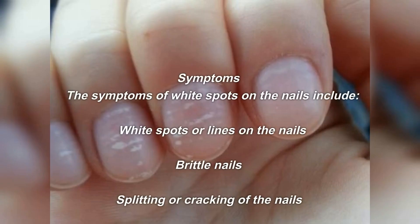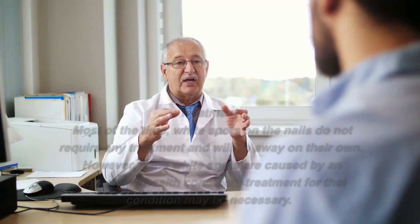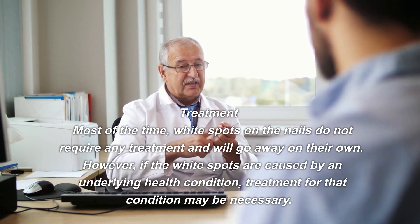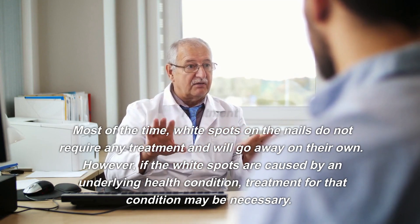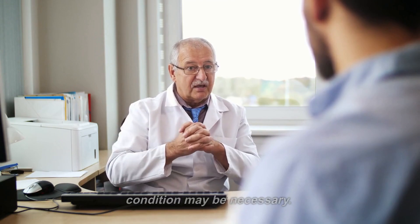The symptoms of white spots on the nails include white spots or lines on the nails, brittle nails, and splitting or cracking of the nails. Most of the time, white spots on the nails do not require any treatment and will go away on their own. However, if the white spots are caused by an underlying health condition, treatment for that condition may be necessary.